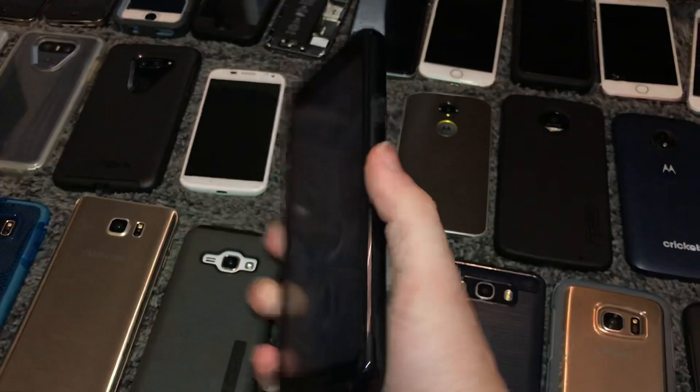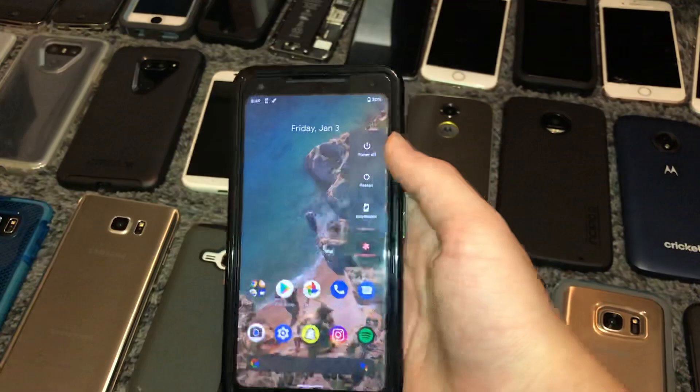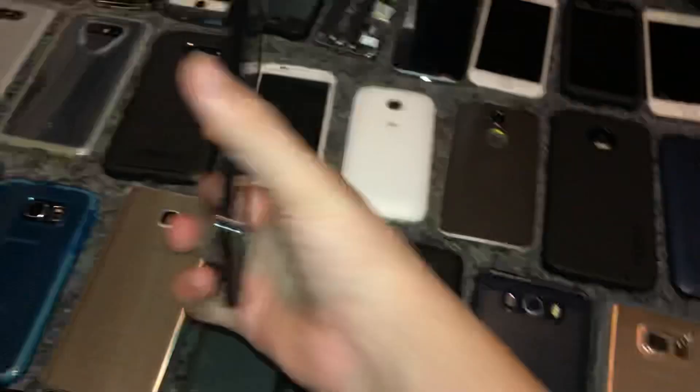This is my Google Pixel 2 XL. It's running Android 10, 64GB, carrier unlocked. The only issue is it's slightly cracked. But I love this phone a lot — I really need to start using it more because it's an amazing phone. I'd still suggest these in 2020 — they're just great phones.